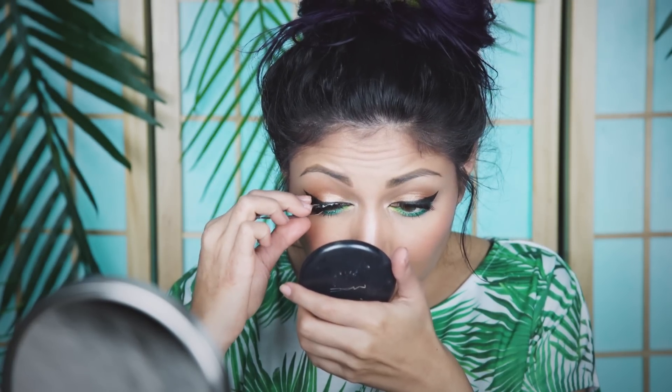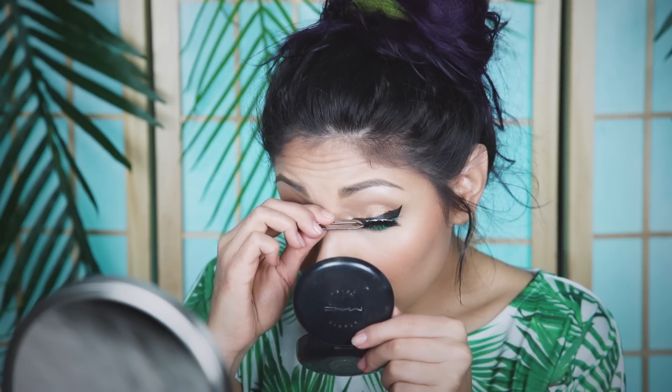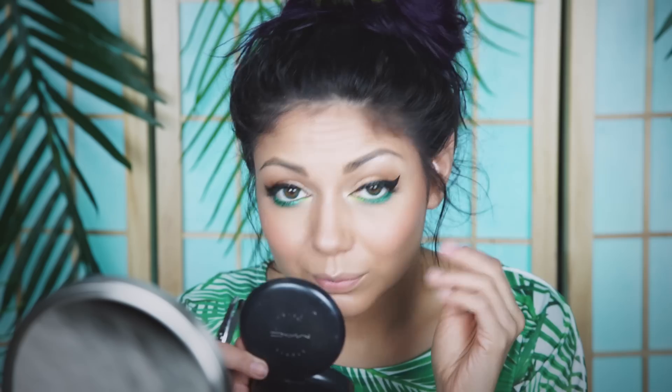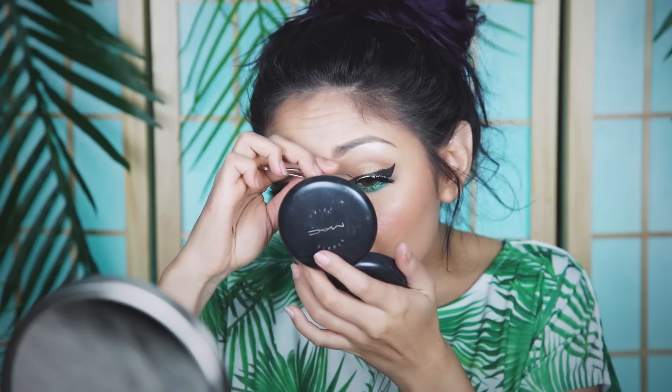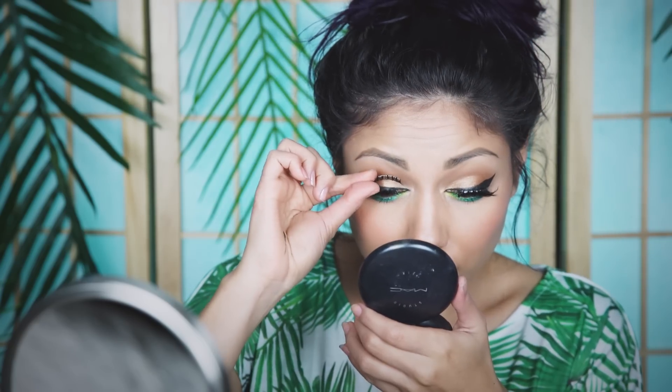Then I'm going to use some eyelash glue, let it get a little sticky, apply it as close to the lash line as possible, adjust with tweezers and let it dry for 20 to 30 seconds. Then I'm going to layer some more lashes on top with some Demi Whispies from Kiss Lashes. And voila — fat damn beautiful eyes.